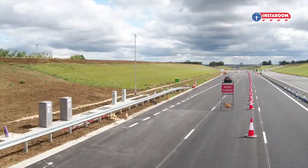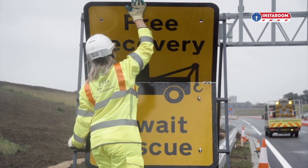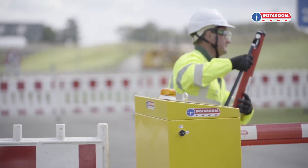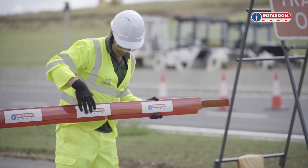We developed Instaboom with feedback from the highways industry, so it's very simple to put together and an operative can have a barrier up, running and protecting his crew in under a minute. He can then manage it from up to a kilometre away.